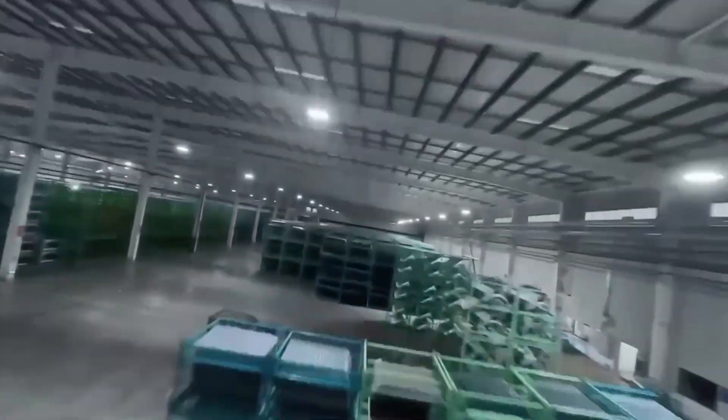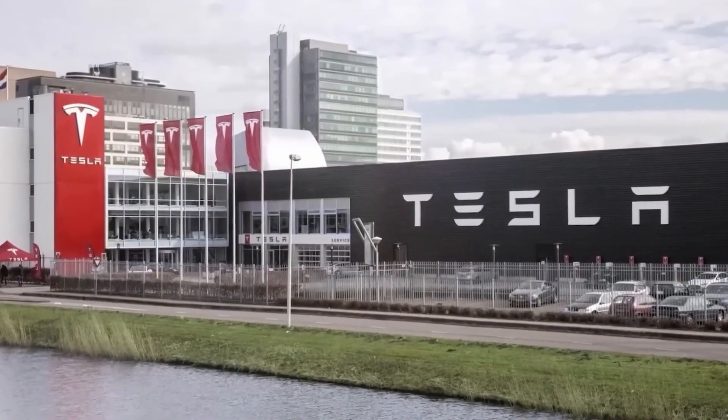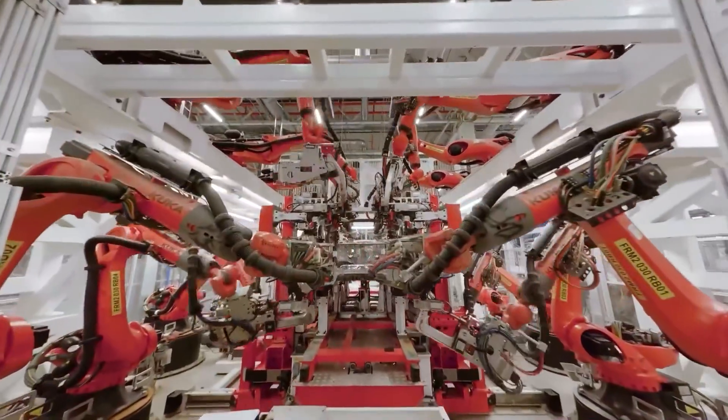By doing everything under one roof, BYD and Tesla can work faster, reduce mistakes, and keep everything organized.